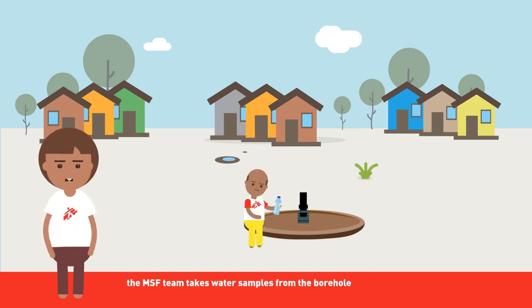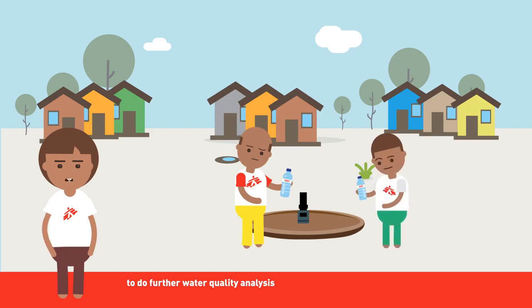Once the rehabilitation is complete, the MSF team takes water samples from the borehole to do further water quality analysis to ensure the rehabilitation has been successful and the borehole is no longer contaminated.